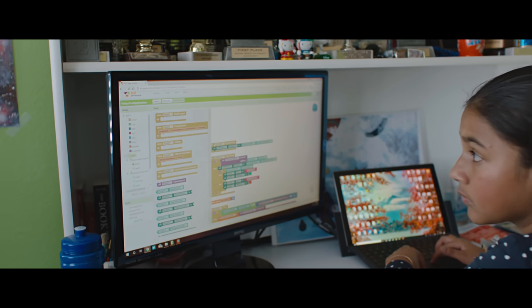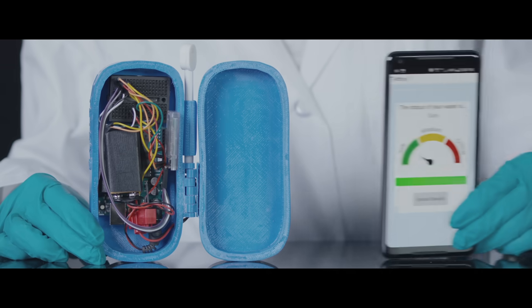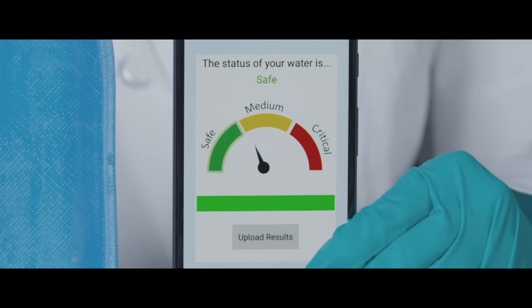To display the results, I wanted to create an app. So I used Android App Maker, because that's what was easiest for me for my first time creating an app. I connected the device to the phone using Bluetooth, and I could see my results of either safe, slightly contaminated, or critical.